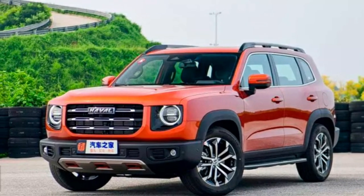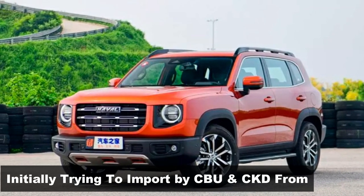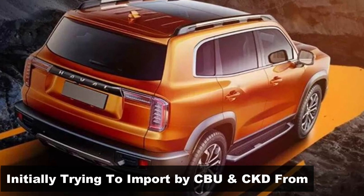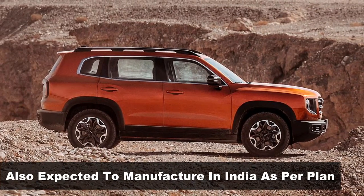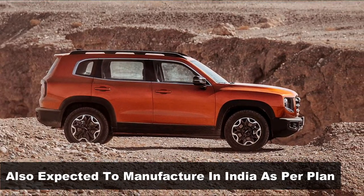Recent reports suggest that GWM will shelve the mainstream approach of building cars within India, and will try the CKD and CBU route initially at least. Everything remains uncertain until we see an official update or a test mule on Indian roads.